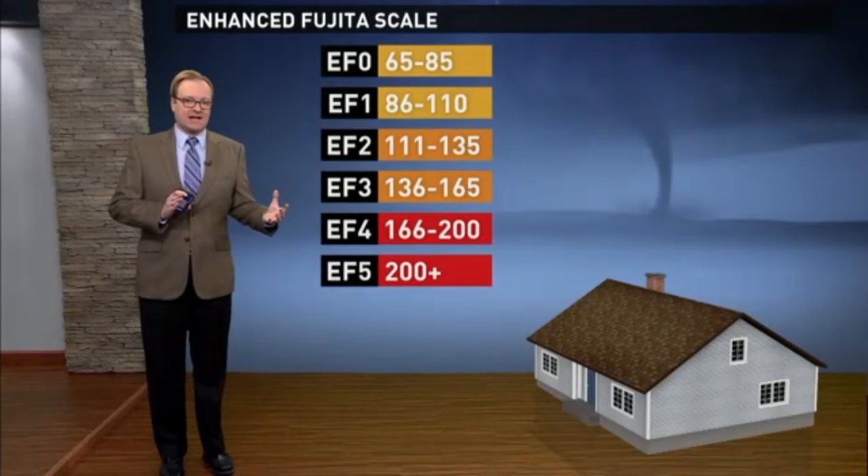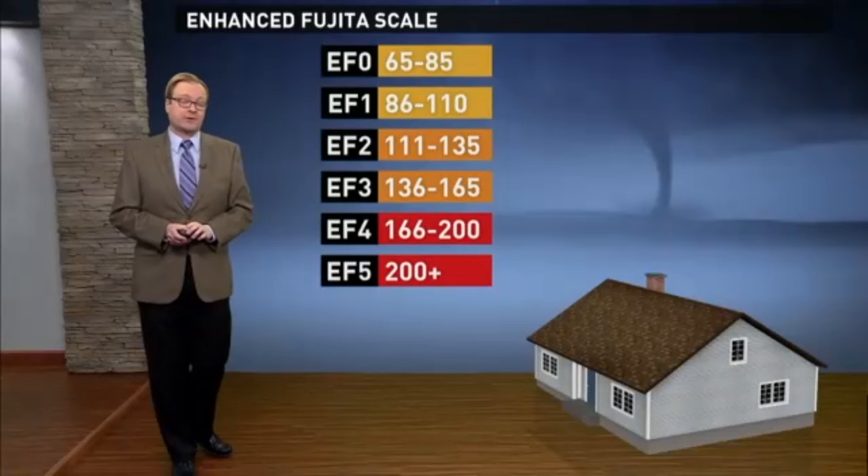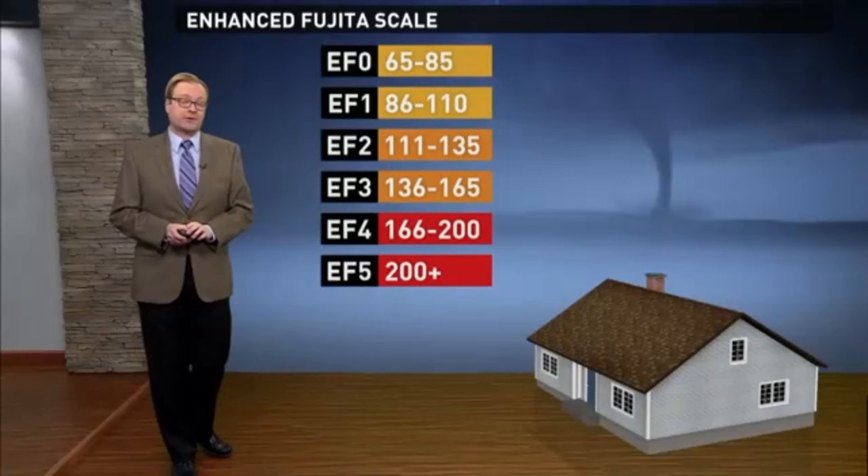Since 1959, we have never had an EF5 tornado in the state of Virginia. And we've only had two EF4 tornadoes. We've had about 30 EF3 tornadoes with winds of 136 to 165 miles per hour. And that includes the Suffolk tornado of 2008 and the tornado that touched down in Matthews and Gloucester in 2011.